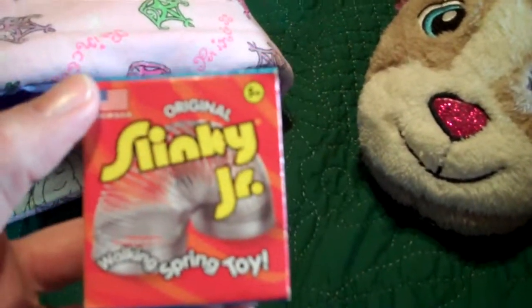A Slinky Junior — we always sing the Slinky song, so that's just a fun little family joke kind of gift.